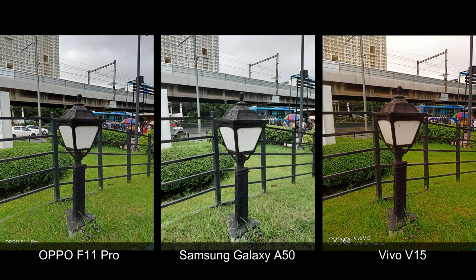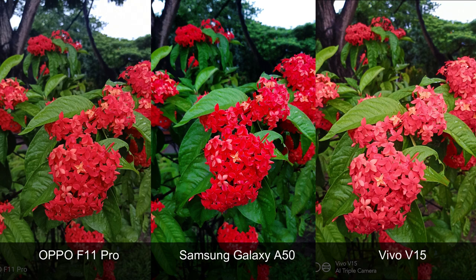In this set, interestingly, the Samsung Galaxy A50 gave us the brightest image with the coolest colors, while the Vivo V15 had the warmest tones. And the Oppo F11 Pro, I believe, gave us the most true-to-life hues. In these photos of flowers, the Vivo V15 delivered the shot with the most muted colors, the Samsung Galaxy A50 looks the most saturated, while the Oppo F11 Pro sits right smack in between.